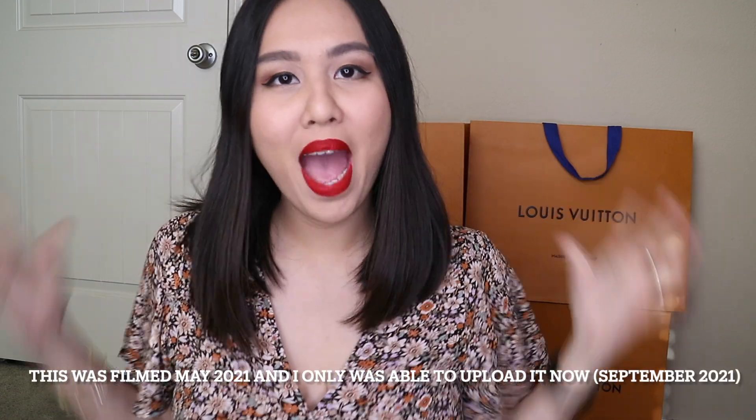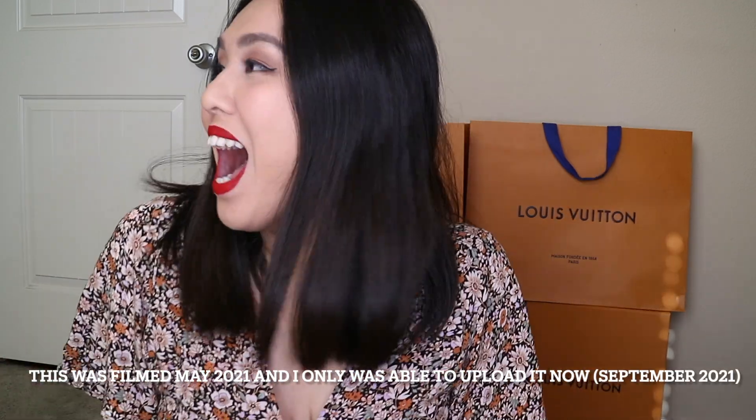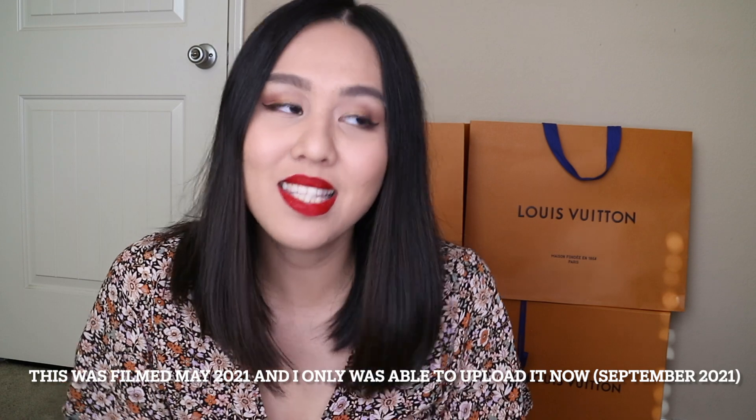I'm trying to contain myself because I am absolutely excited. I haven't unboxed this since the time I got it, probably two weeks ago. I know it's ridiculous, but I wanted to make this a true unboxing just so I could have something to look back on — how I reacted to a bag.